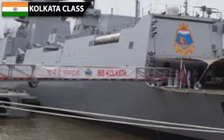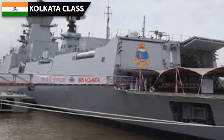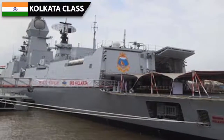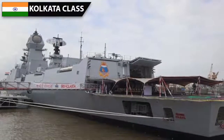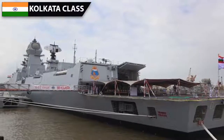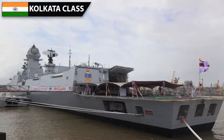The Kolkata's main ASW weapon is two twin 533 mm torpedo tubes, which can fire long-range heavyweight torpedoes with a range of up to 40 kilometers. The RBU-6000 rocket launching system complements it. Beyond the horizon, ASW helicopters provide further ASW capability, and the Kolkata has two large hangars which can support any modern ASW helicopter.